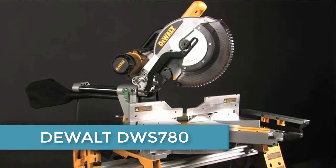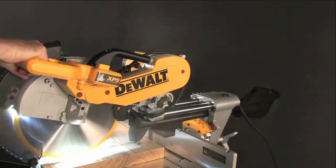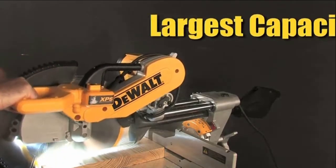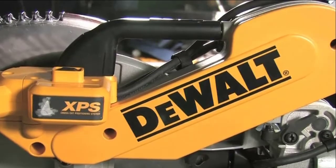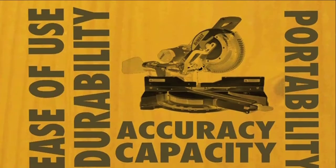The new 12-inch double bevel sliding compound miter saw, the DWS780, is DeWalt's best yet — delivering their largest capacity, improved accuracy with the built-in XPS system, and the durability, portability, and ease-of-use features that end users demand on the job site.